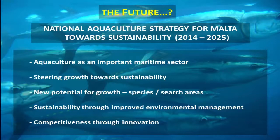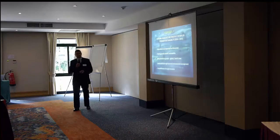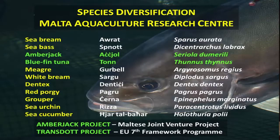We're doing amberjack and bluefin tuna, and also species like sea cucumbers and sea urchins at the center. We're also looking at new search areas at sea where we can develop aquaculture, improving our environmental management by devising a program for monitoring farms and the surrounding environment, and also improving competitiveness through innovation — new products and new technologies.